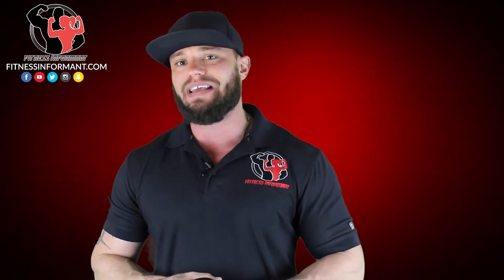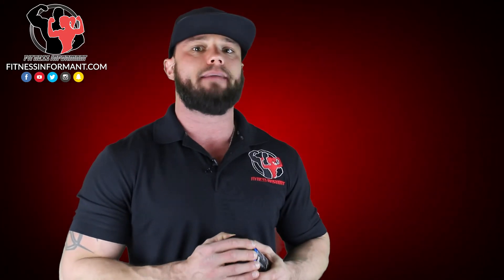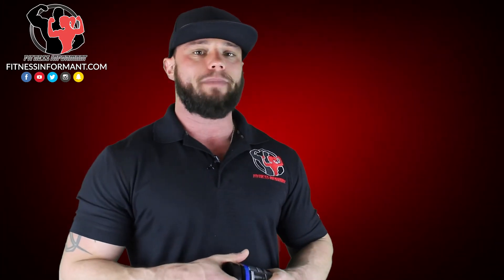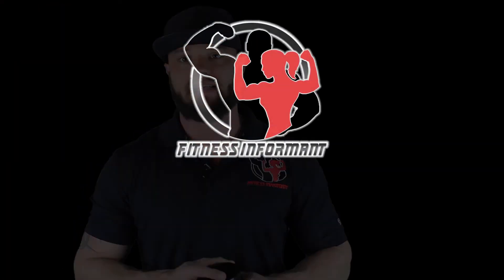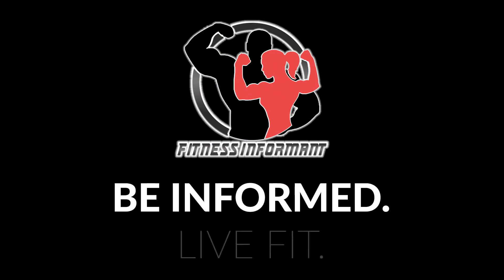Make sure you follow us on all of our social media channels — we're on Facebook, Instagram, Snapchat, and Twitter. Subscribe to our YouTube channel by clicking the red subscribe button to stay up to date with all Performax Labs and other pre-workout reviews. Check out our podcast called Be Informed, Live Fit — we're on iTunes, Spotify, YouTube, Google Podcasts, Stitcher, Podbean, and more. Visit our official website at fitnessinformant.com for huge supplement deals, real rankings, and reviews from real tests.